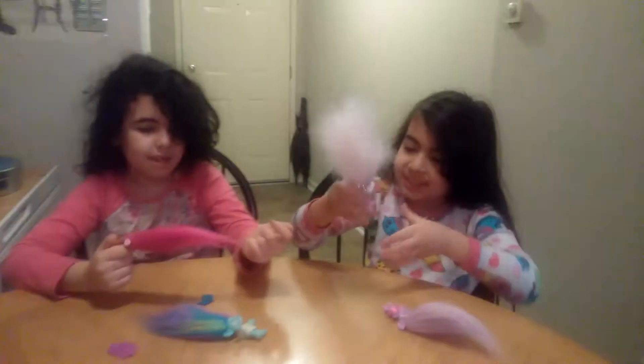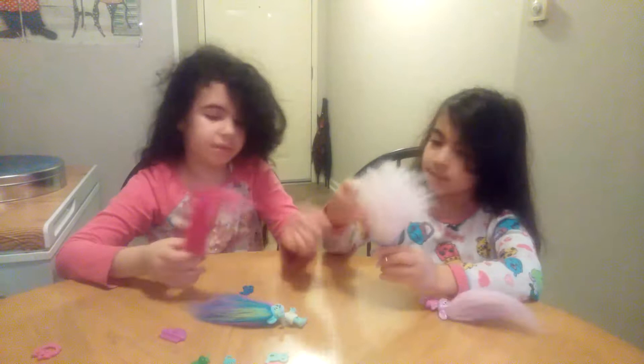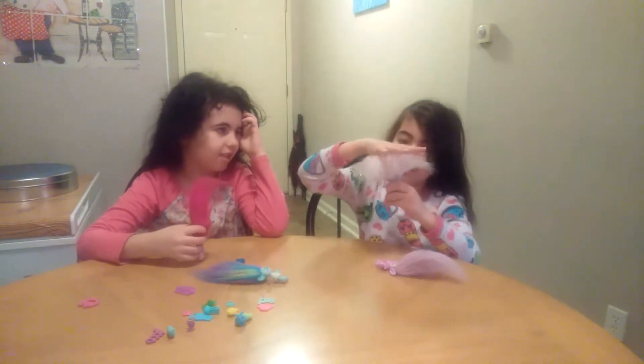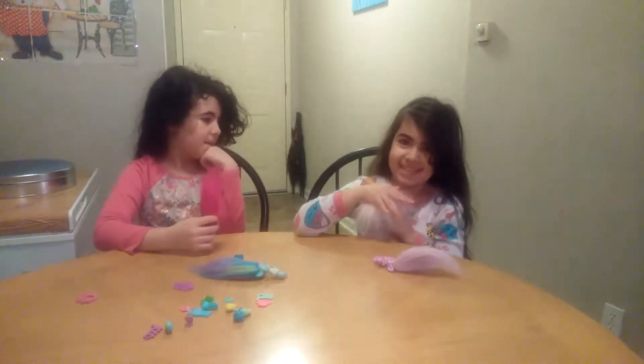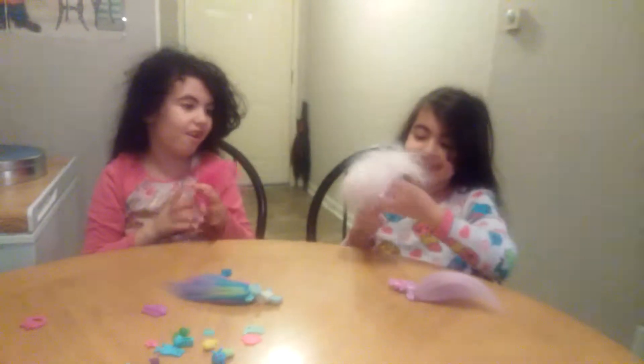I should put it like this, then put this here, and this there, and that there. And put it like this. Ready to see? See.